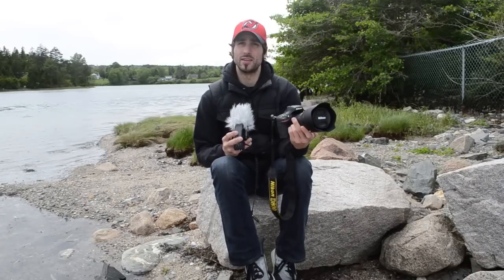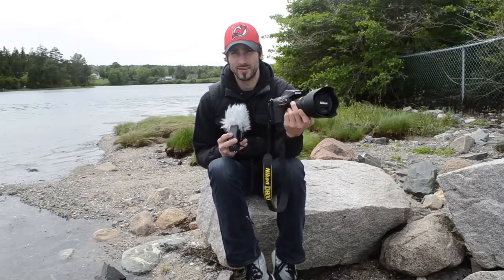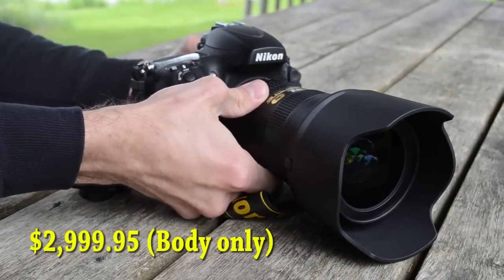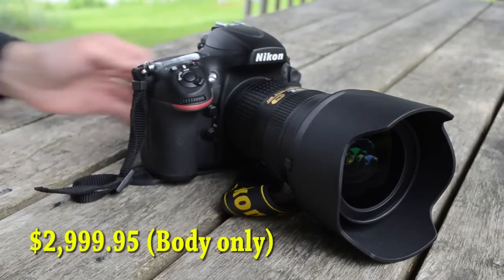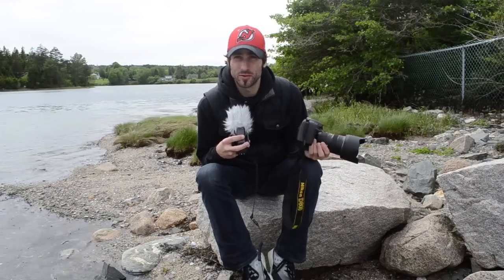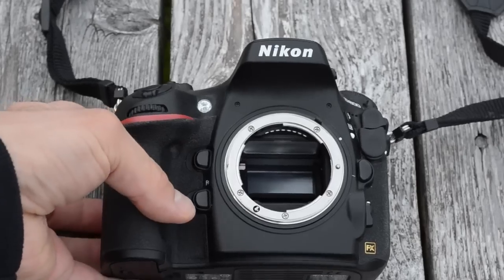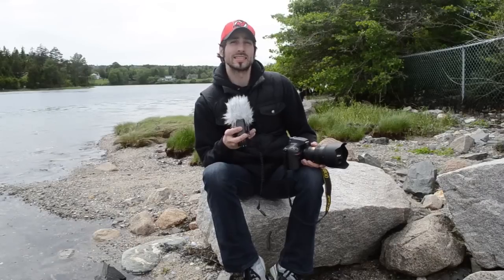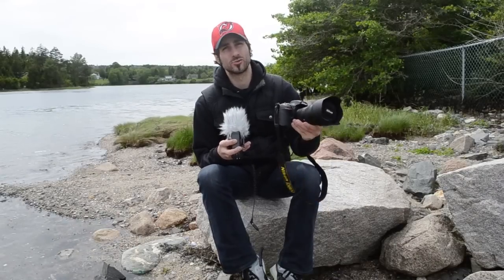But the tides have indeed changed, as 2012 brings us the Nikon D800. The D800 brings some crucial upgrades to the table. First off, we have full HD video recording. And Nikon has somehow managed to triple the resolution of the D700's sensor — the D800 offers 36 megapixels. So let's get crackin' and talk about the D800's design.